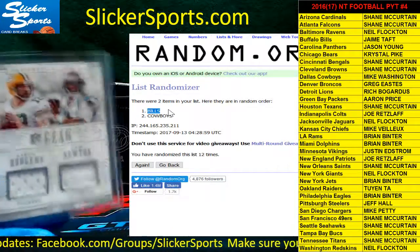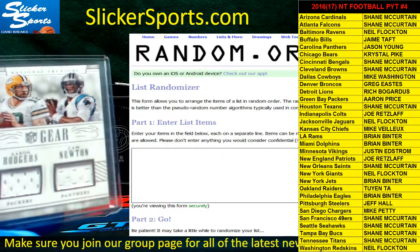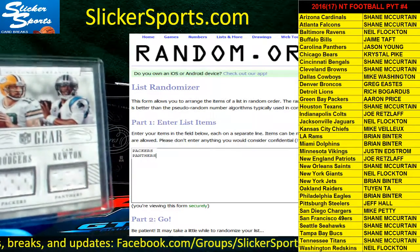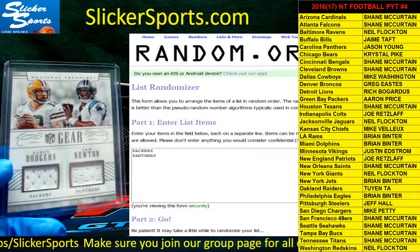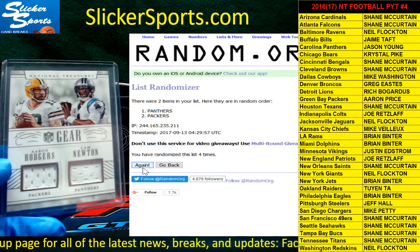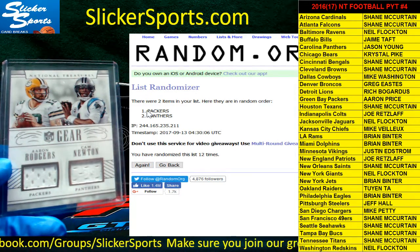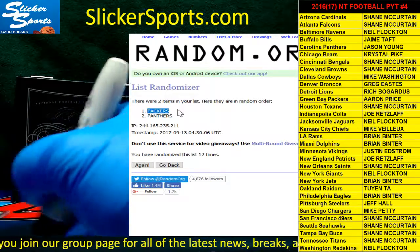Now the next random is the Aaron Rodgers and Cam Newton NFL Gear card. We'll put in Green Bay Packers and Panthers — going 12 times between Aaron Price and Jason Young. 1, 2, 3, 4, 5, 6, 7, 8, 9, 10, 11, and 12 — it's going to the Packers! Aaron Price wins the Aaron Rodgers card.